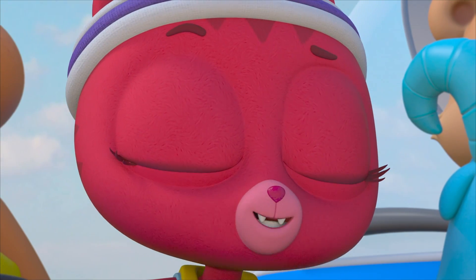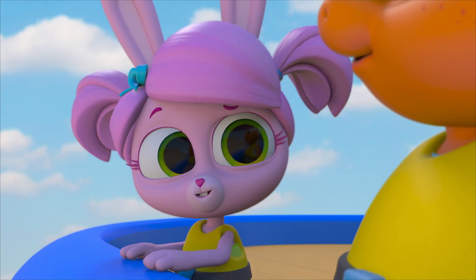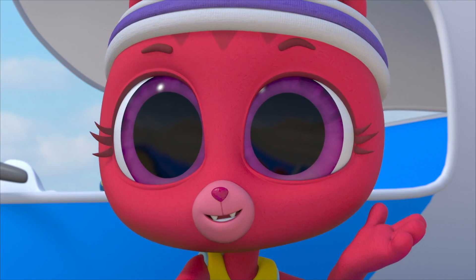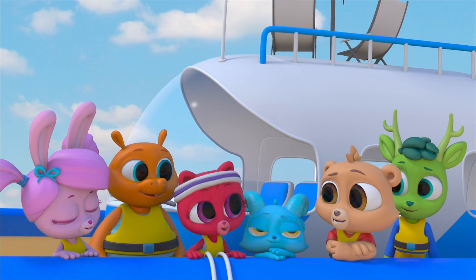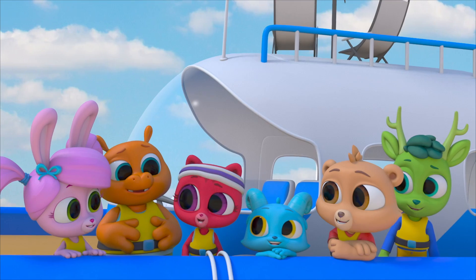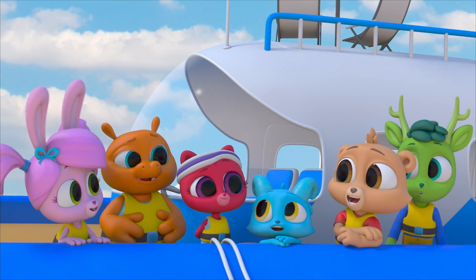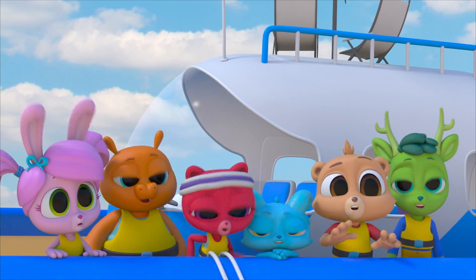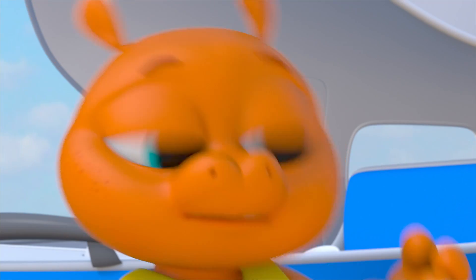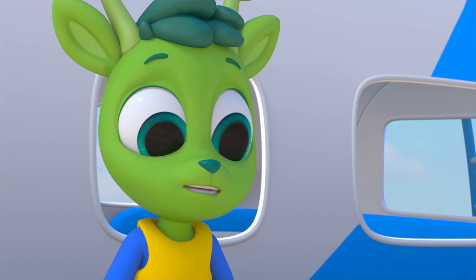Tengo dientes puntiagudos! Lily, you speak another language? What a surprise! Yup, that was Spanish — I said I have pointy teeth! Hippos really move fast. Hippos can actually run faster than people! That's surprising — they're so big!